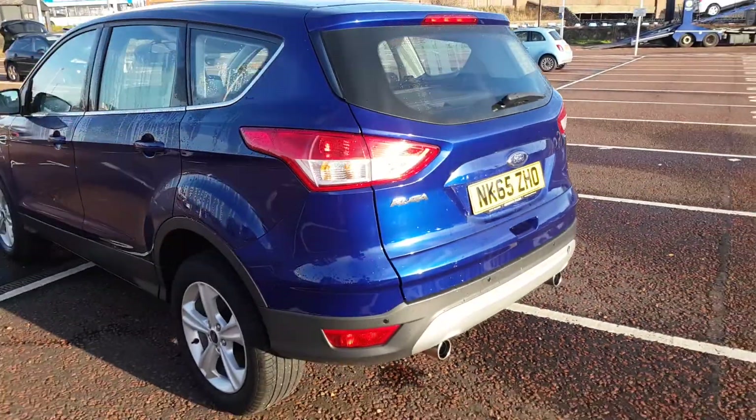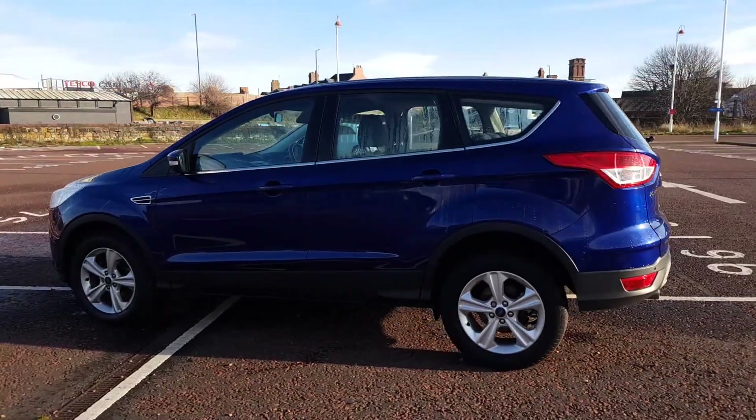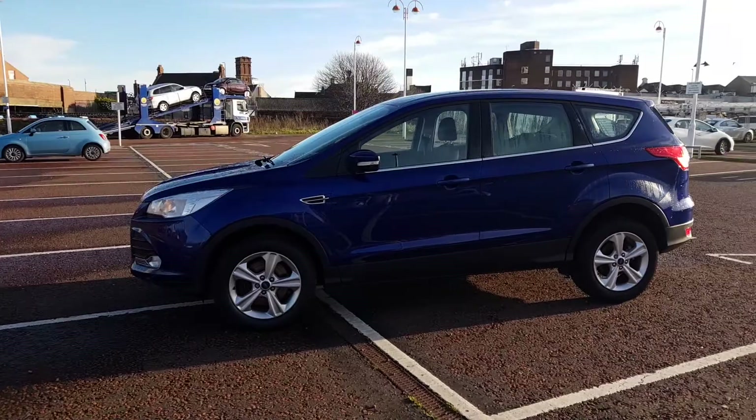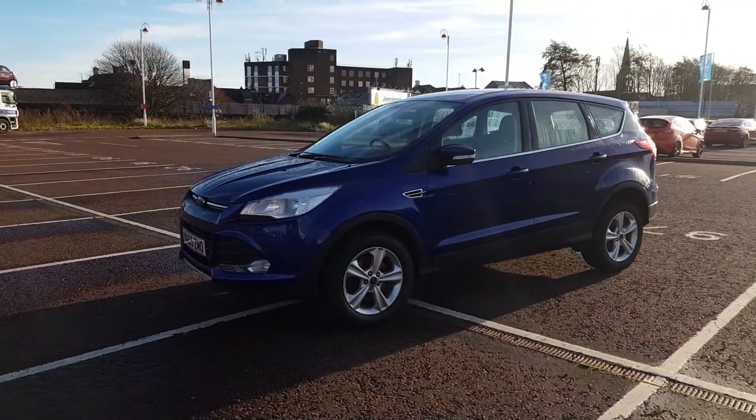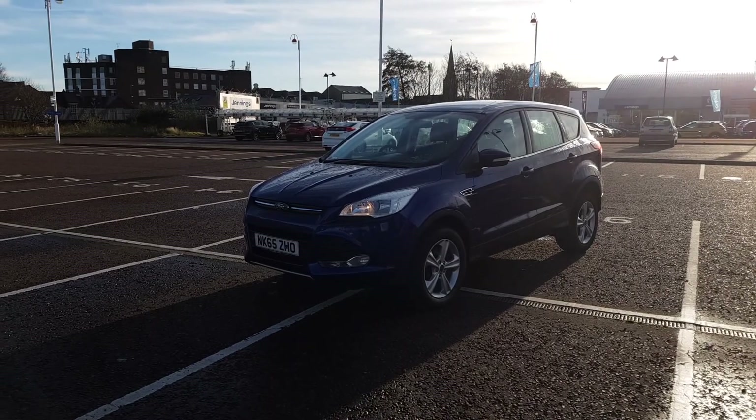As we take one final look around the vehicle, a fantastic feature on board is the reverse parking sensors to help you navigate around those tighter car parks. It's finished in a metallic deep impact blue as well as coming equipped with five spoke 17-inch alloy wheels.